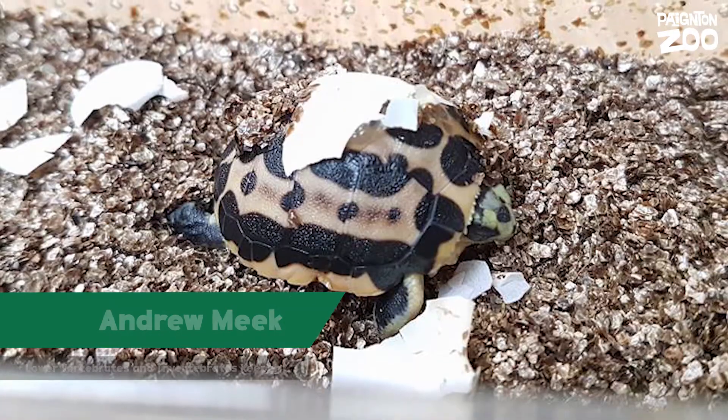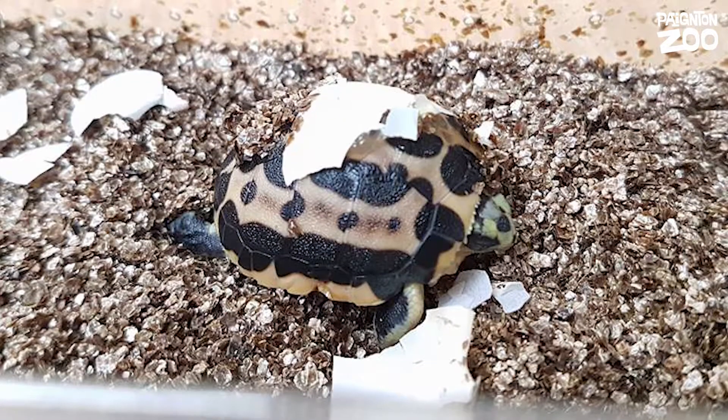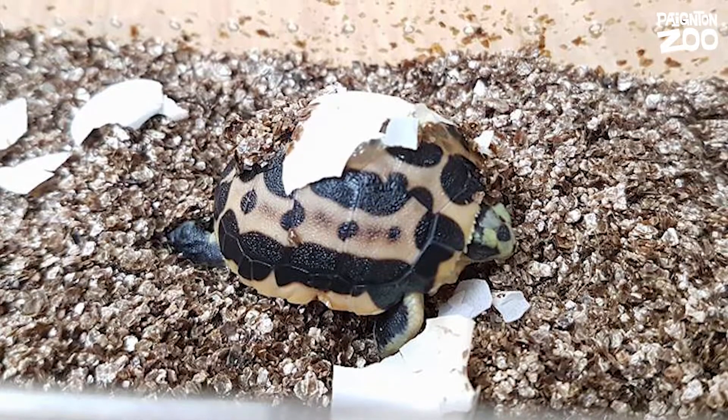Hi, I'm Andy. I'm one of the LVI keepers at Payton Zoo. I look after the spider tortoises. We've had these spider tortoises since 2012, and up until recently we've never had any eggs or breeding activity from them — they've never shown any signs of doing it.